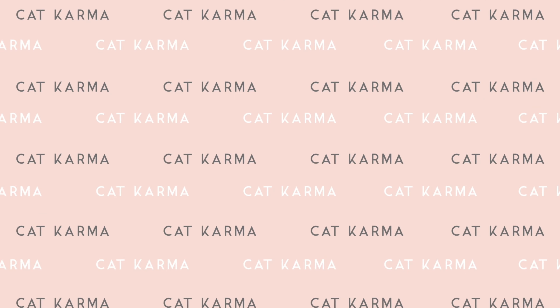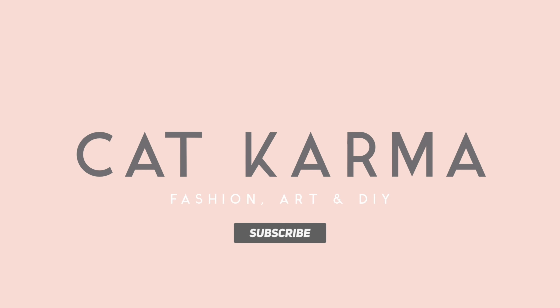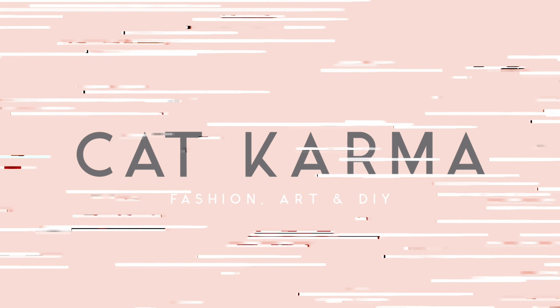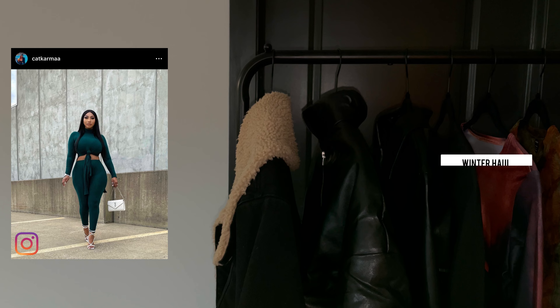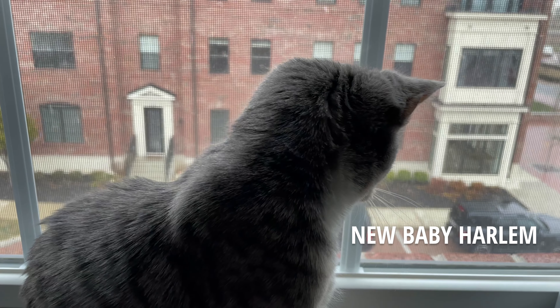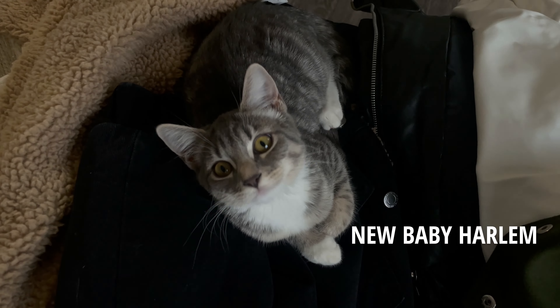These are so goddamn cute. Today I do have a winter haul for you guys. I did do some online shopping recently. It's already snowing here at New Omni, which is crazy. My new baby Harlem is like amazed by the snow. It's so cute.